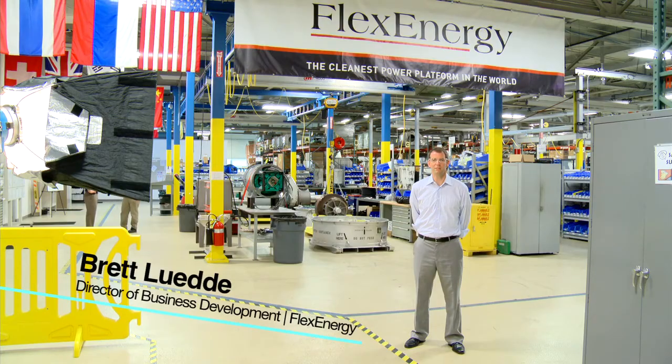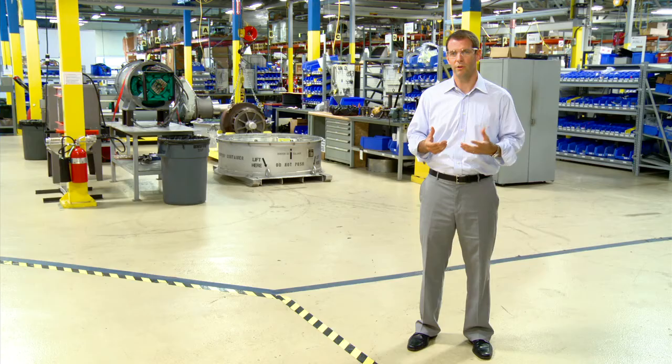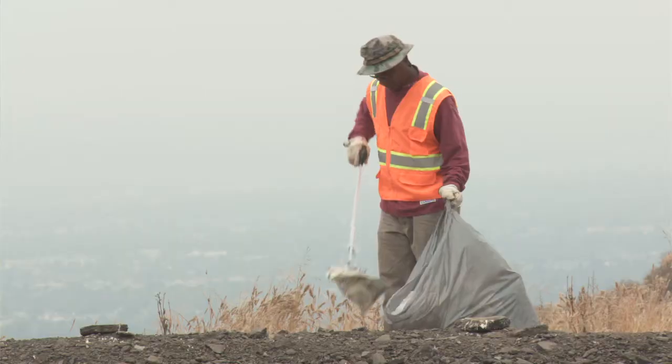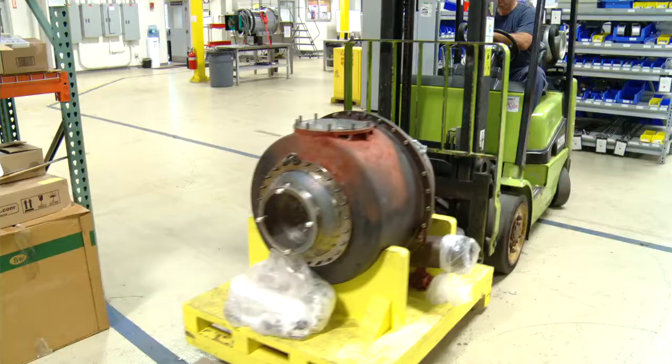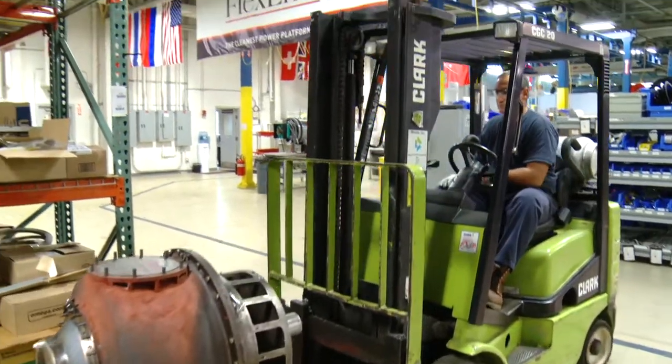Brett Lutie, Director of Business Development at Flex Energy: With our technology, what we're doing is taking a man-made problem — landfilling, wastewater — and eliminating the pollution aspect of it and generating energy to power our society.